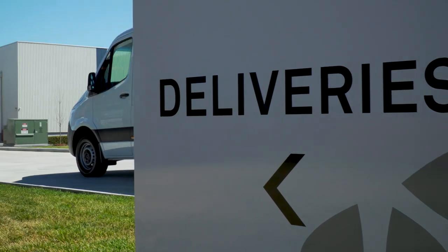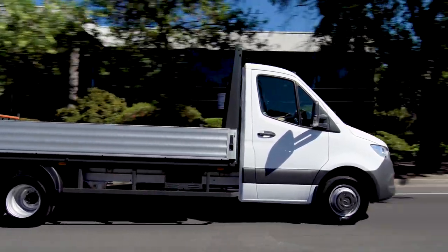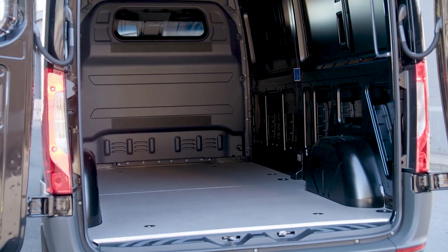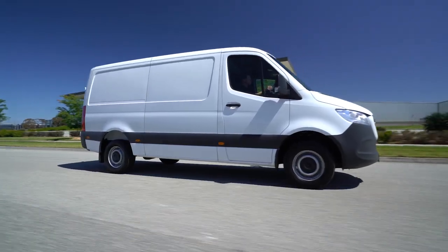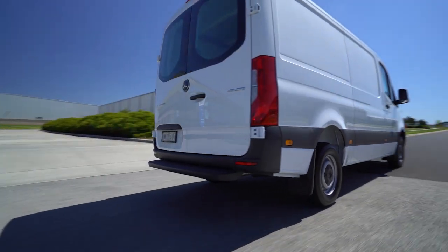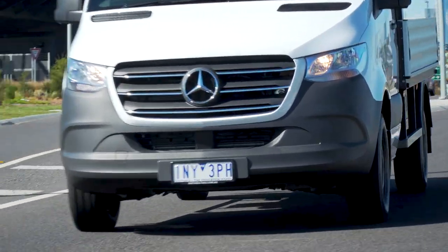It's now available in front-wheel drive along with the traditional and well-proven rear-drive models, while the all-wheel drive variants are on their way. The new front drive delivers an extra 50 kilos of payload and 80 millimetres lower loading sill. There are two new transmissions in the front-wheel drive: a nine-speed automatic and a new standard six-speed manual, plus an optional nine-speed auto with paddle shift alongside the tried and proven seven-speed self-shifter.